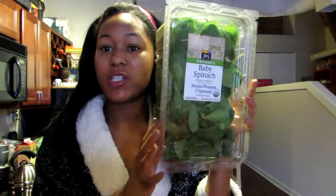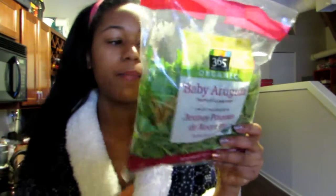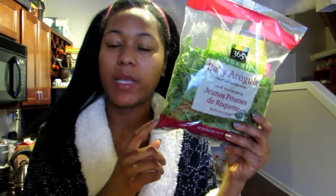Baby spinach — I like to keep half of this in the refrigerator and freeze the other half for smoothies. La Croix sparkling water in the peach flavor. Arugula — I love this stuff, mixing it with spinach or romaine. It kind of has a spicy flavor, so it's really good in salads.